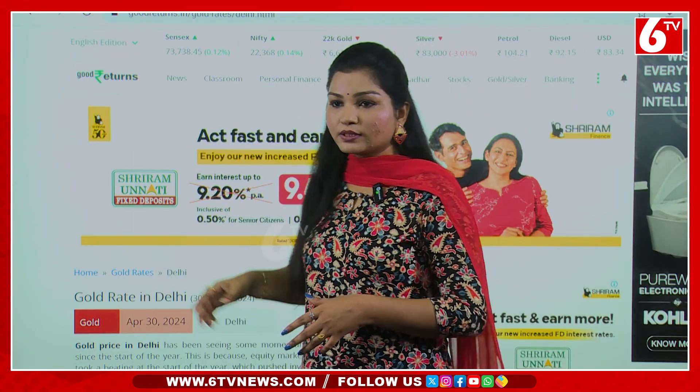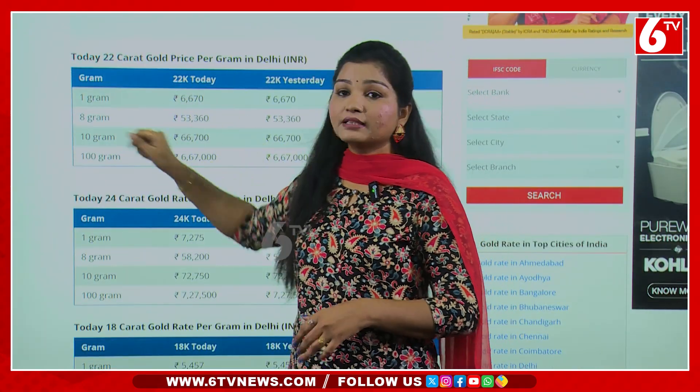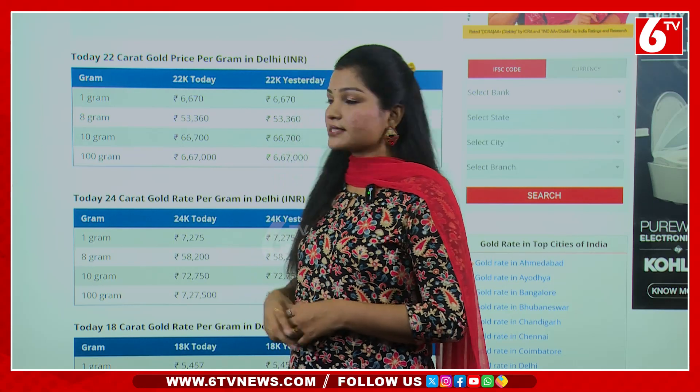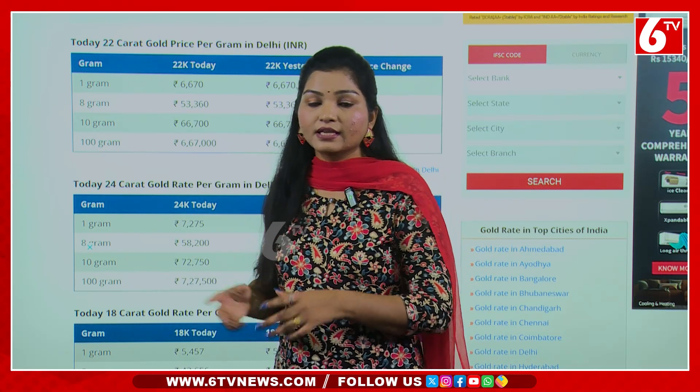Now we have a gold rate in Delhi. 22 carats — 1 gram is ₹6,670 rupees. In Delhi, you are looking at ₹6,670 rupees.